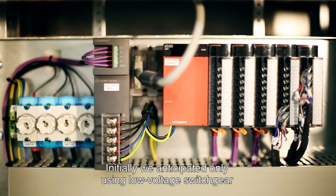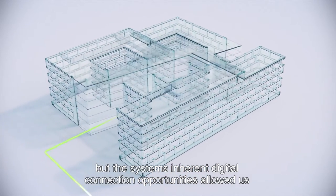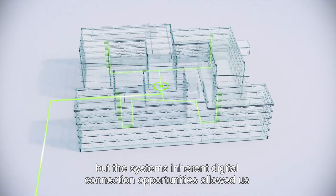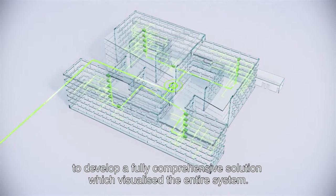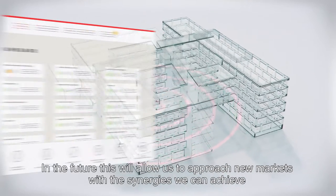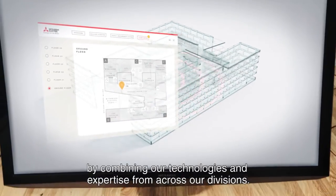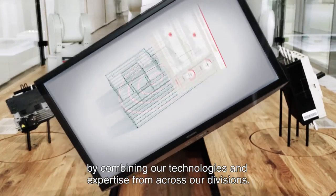We started by only discussing the low-voltage switchgear, and then developed the idea further until we arrived at this complete solution with full system visualization — which naturally offers us the opportunity to open up a new market, perhaps together with colleagues from the air conditioning division, generating synergies for the future.